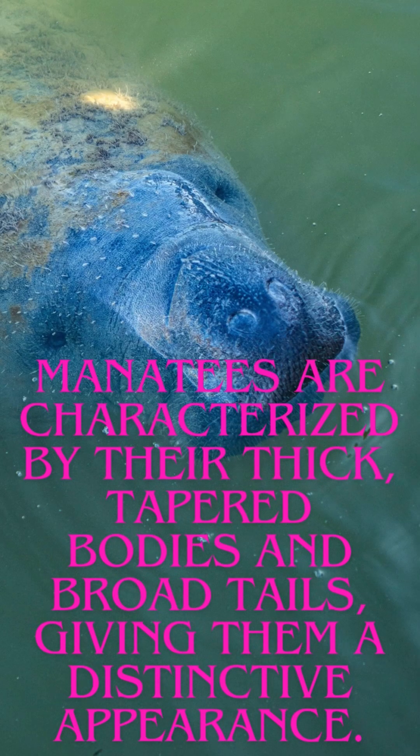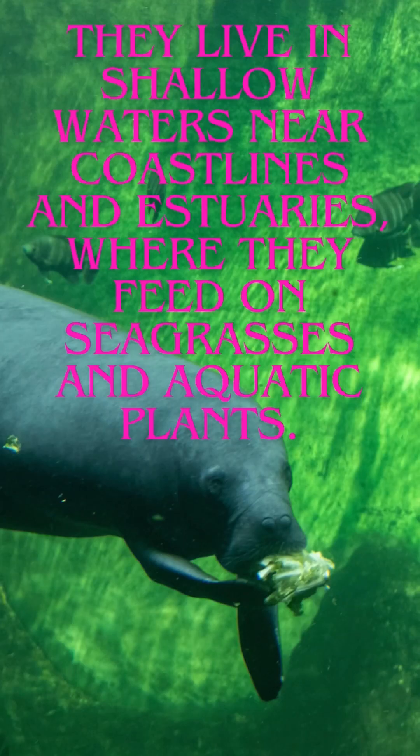Manatees are characterized by their thick, tapered bodies and broad tails, giving them a distinctive appearance. They live in shallow waters near coastlines and estuaries, where they feed on seagrasses and aquatic plants.